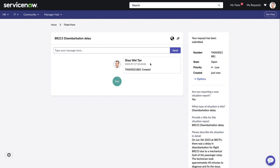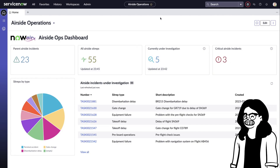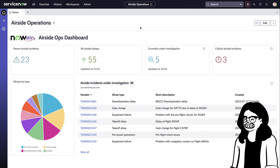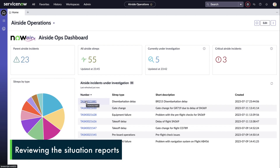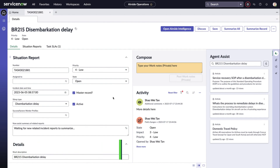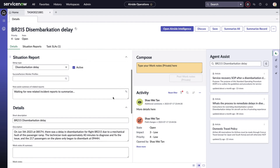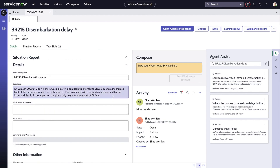After submitting this report, we switch over to Carmen, who is now in her airside operations dashboard. This will be her control center to check all incidents airside, and the dashboard was easily built with Dashboard Builder. Carmen opens the report by Steve for BR215. This looks like a normal workspace, but many components here are actually powered by AI — whether it is ServiceNow-specific AI or Generative AI.